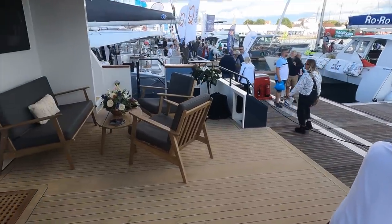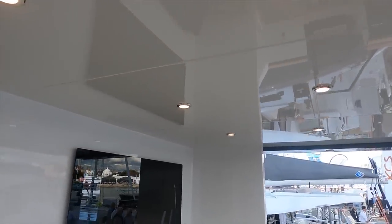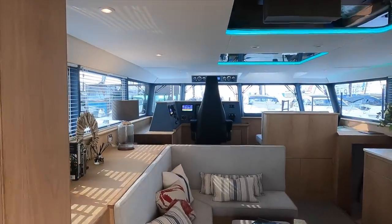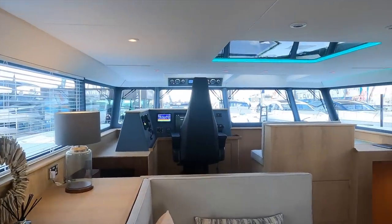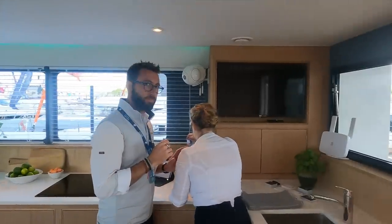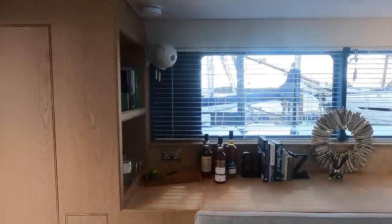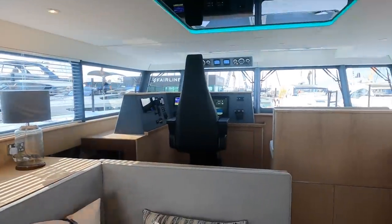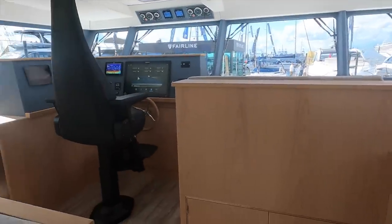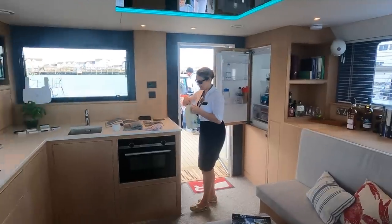Now let us head inside. As we head into the saloon you will see what I meant earlier when I referred to just how much light there is in here, thanks to the sheer number of windows around the saloon. The indirect lighting in the overhead around the skylights can be adjusted to your favourite colour. Check out the TV and the large window in the aft section of the saloon. The galley is located on the starboard side of the saloon — we'll check that out in a minute. The raised helm position and the L-shaped console are also worthy of special attention.